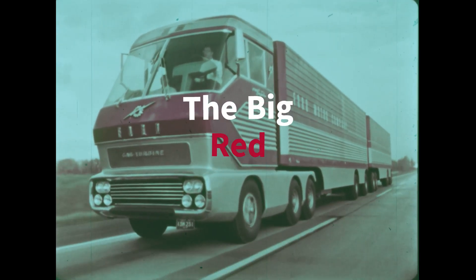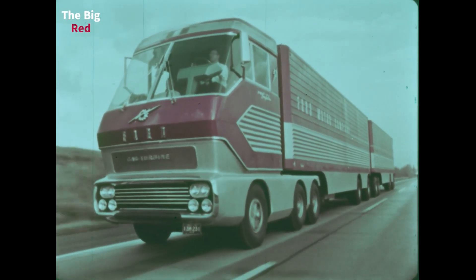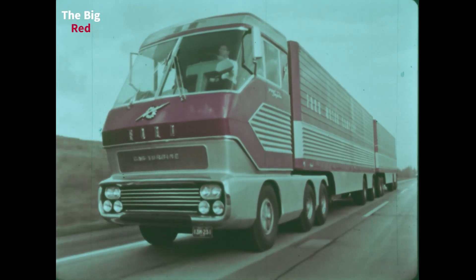Hello everyone and welcome back to Auto Curiosity. Today we will have a quick look at the Big Red. But what is the Big Red?